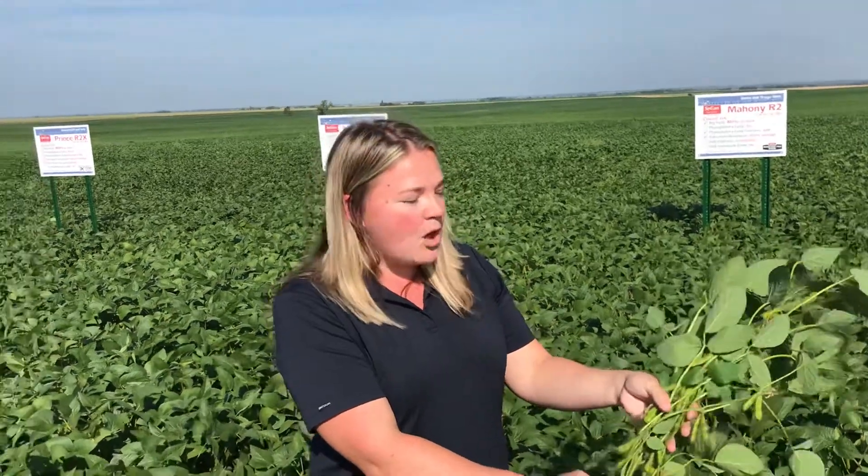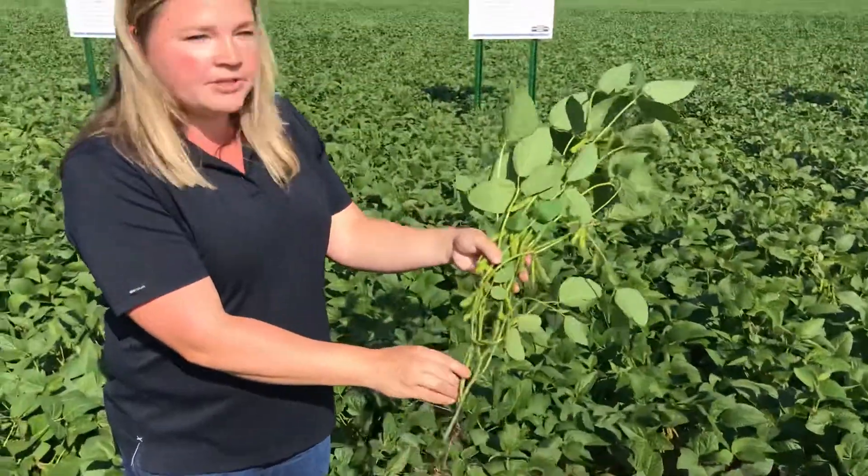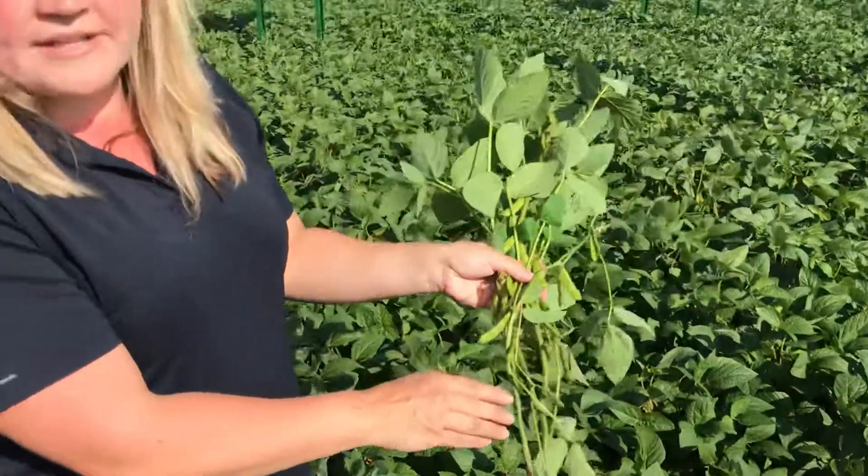Hi, I'm Jenna with Red Ferns. We're at a plot west of Brandon looking at the Mahoney soybeans. They're well-loved for their yield and standability, and as you can see they have nice pod height which makes for very easy harvest.